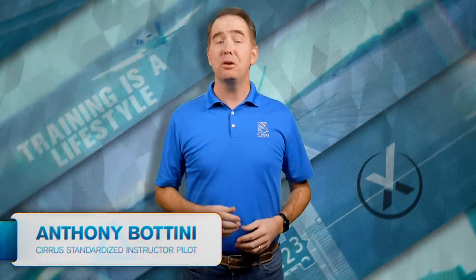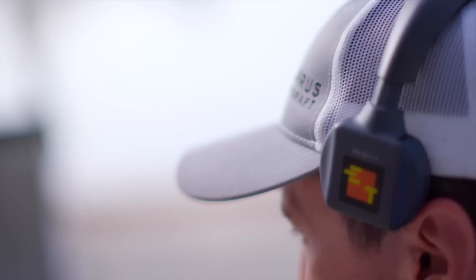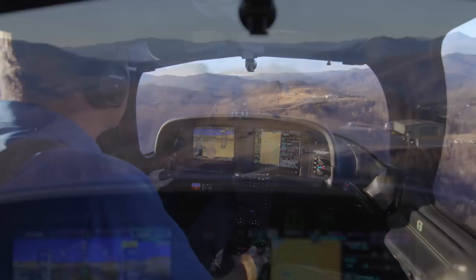Welcome back to the Cirrus Approach Flight Fix — the bite-sized flight training show dedicated to those pilots who never stop learning. We've been gone for a little while, but that's just because the Cirrus training team was busy putting more content together for you dedicated Flight Fixers. Here's the deal: I've always told my students that every approach should be flown with the assumption that you're just going to go around.